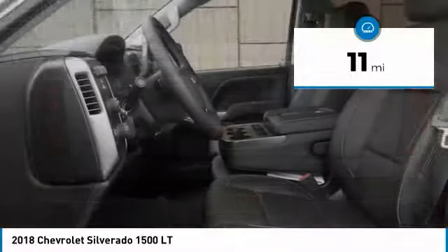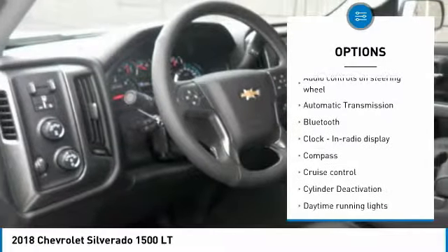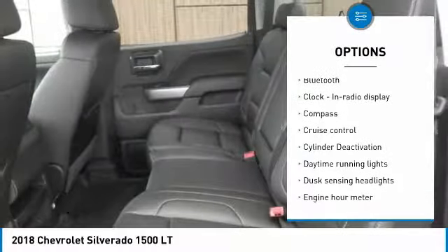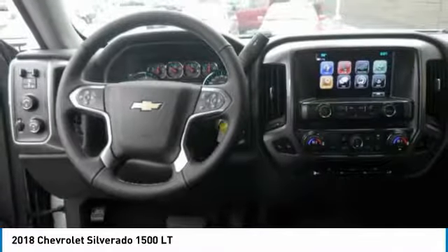Here are some of this vehicle's great options: traction control, xenon headlights, air conditioning, Bluetooth, passenger airbag, automatic transmission, cruise control, power windows, trip computer, and compass.